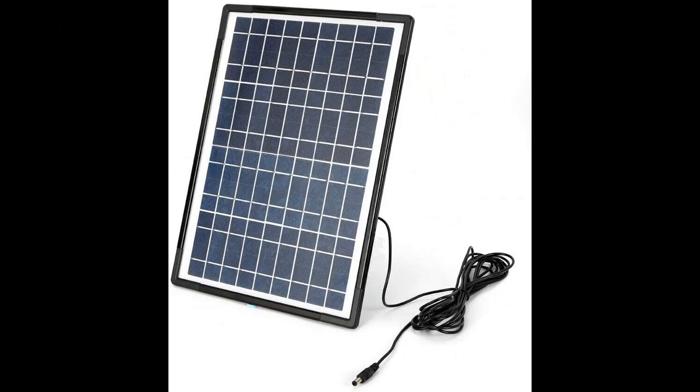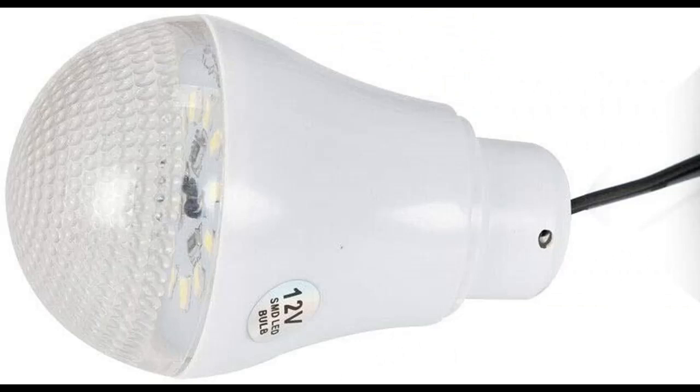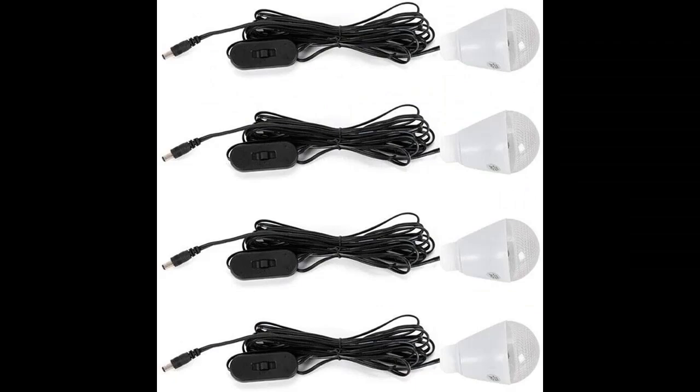Highlight features overview: This is a reusable solar generator with solar charging capability, offering environmental protection and energy saving. You can use it anywhere when there is adequate sunshine.